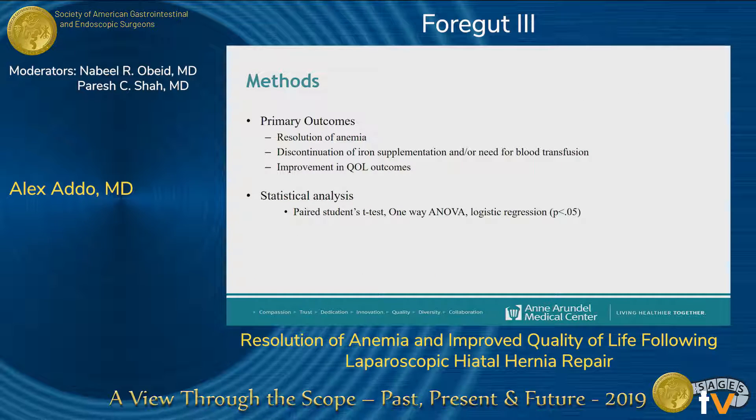Our primary outcomes were the resolution of anemia, the discontinuation of iron supplementation or need for blood transfusion, and the improvement of quality of life post-operatively. We performed statistical analysis using a paired Student's t-test, a one-way ANOVA, and logistic regression analysis.